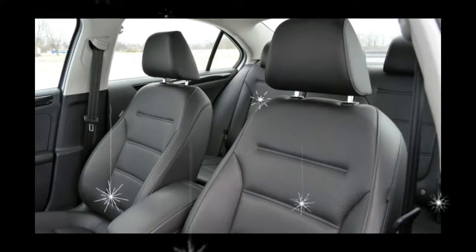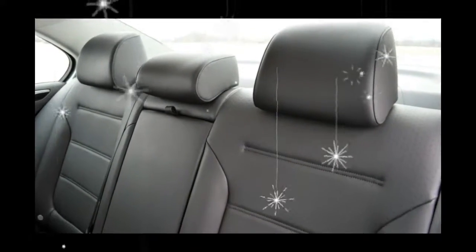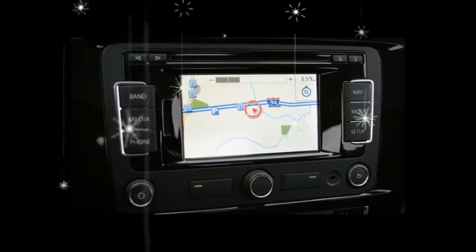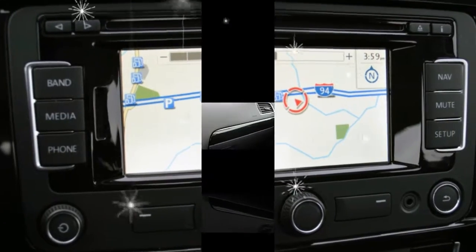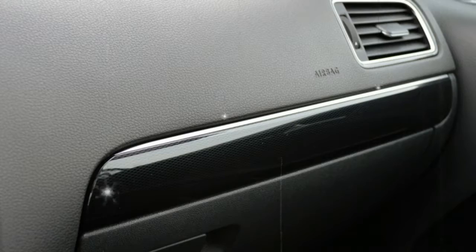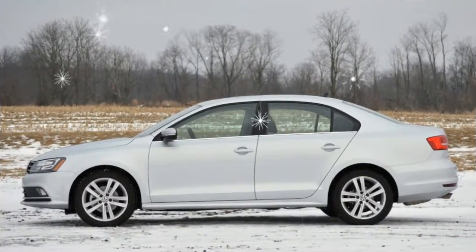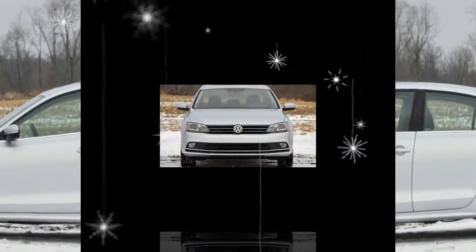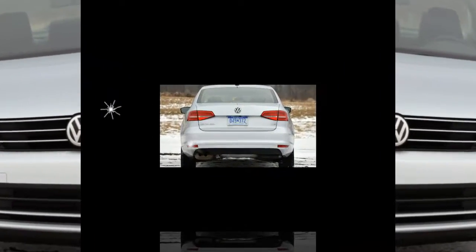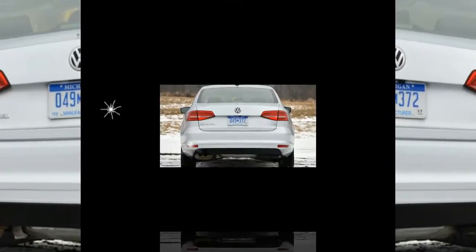What was new for 2017? The Sienna looks essentially the same as it did when the third-generation model first hit showrooms as a 2011 model. The most significant change until now was ditching the base four-cylinder engine in 2013, making Toyota's 3.5-liter V6 the only engine choice. For 2017, the Sienna gets an updated powertrain. The V6 has the same displacement as its predecessor but boasts an extra 30 horsepower, up to 296, and 18 pound-feet of torque, up to 263.